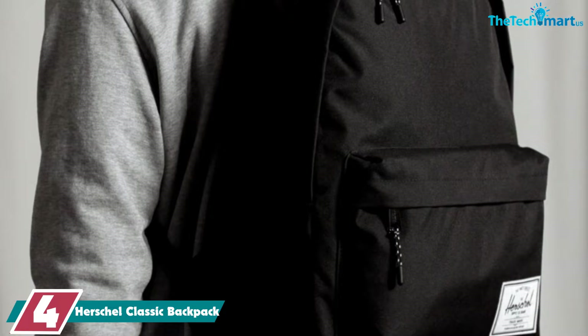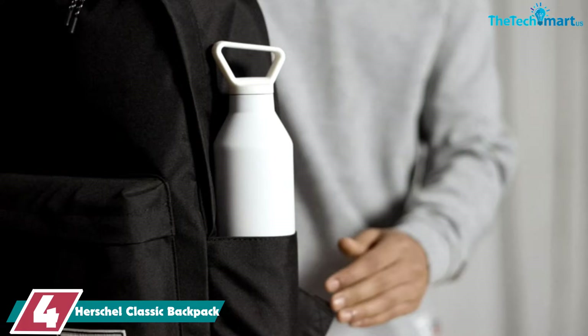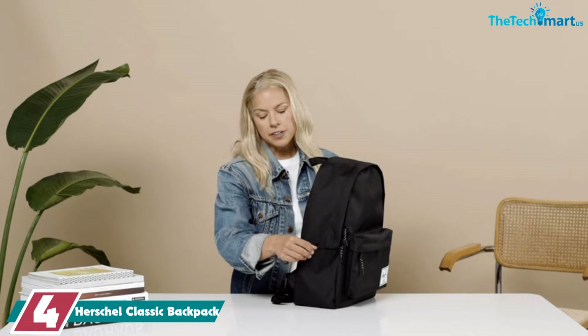Moving on, at number four we have the Herschel Classic Backpack. This is the best option for lots of people — it's a very simple school backpack with a decent price tag. It is frequently discounted and certain styles are always cheaper than others, so you can usually find a good deal. This backpack is timeless because it has a very basic design that will never go out of style.